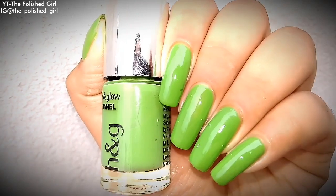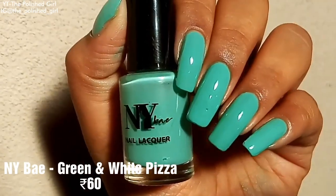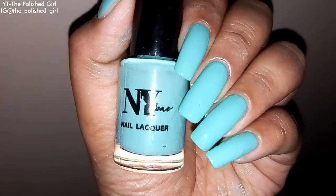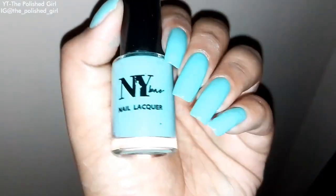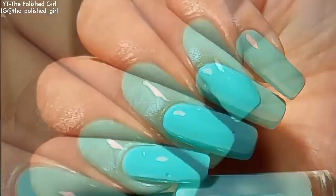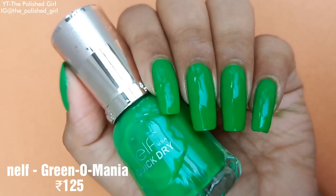Moving on, there's a polish from NY Bae called Green and White Pizza, retailing for 60 rupees. I have a full review of their glossy polishes in the description box if you're interested. This one is a mixture of blue and green — it looks more blue on camera but it's actually a turquoise shade.